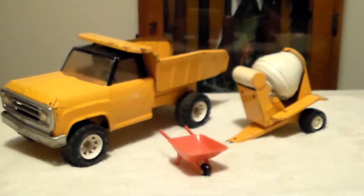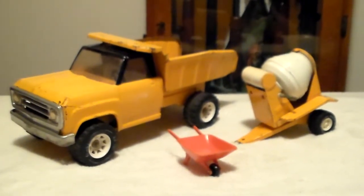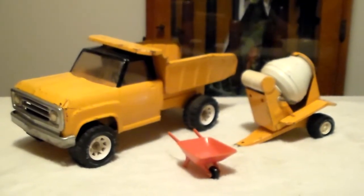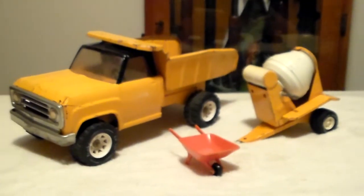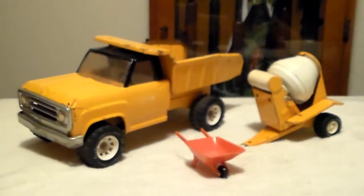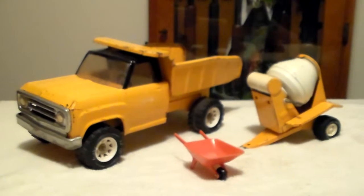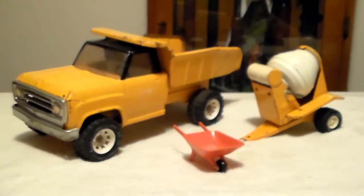There it is — one of my most favorite Tonka trucks with the mixer and a replacement wheelbarrow. I want to thank you for viewing my video. Leave comments if you like, and post videos of stuff you have that you don't see on YouTube, because I'd really like to see them. There's a lot of stuff out there that when I see it on YouTube brings back good memories. Thank you for watching and have a great day.